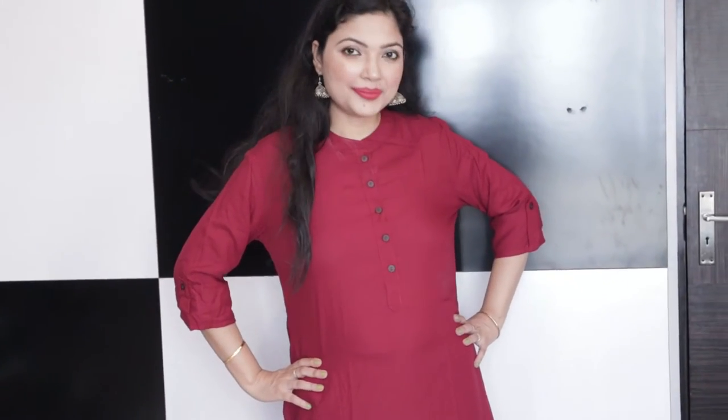You can team this up with palazzo, with jeans, with leggings — anything. Even a skirt will also look good with this top. The price I paid on Amazon is 319 rupees. I took it in size M and this is from the brand Arti Fashion. It's very comfortable and a very beautiful color — I really like it. You will get more colors: white, black, blue, yellow. I personally like this maroon color, so I took this one.